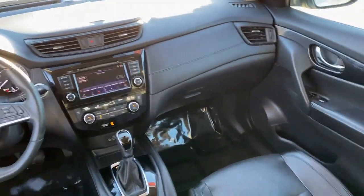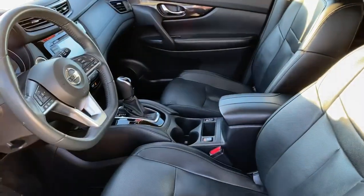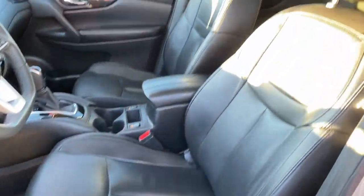Comfortable and capable, this sporty four-door hatchback brings confidence along on every journey. These are just some of the great options this vehicle comes with.